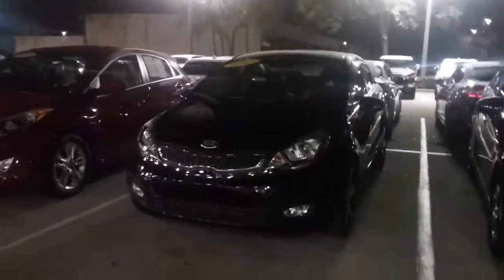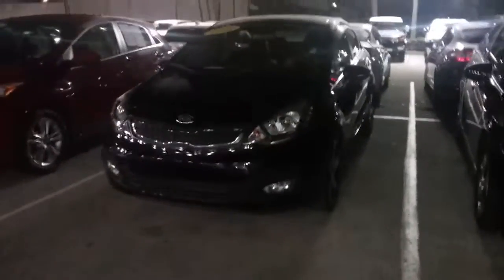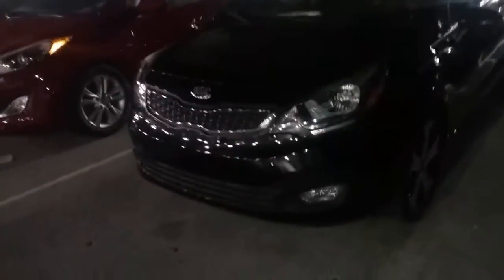Good evening, Bill. This is Kara from Arlington Toyota. I did want to walk out and take a video to show you that, yes, indeed, this Kia Rio is here on the lot. I'm not sure if this is going to be the perfect one for you, but the reason I'm sending it is because you inquired about it particularly.